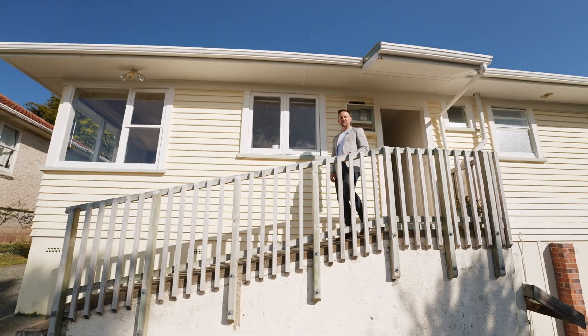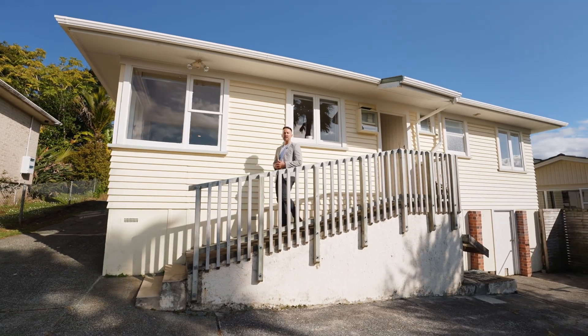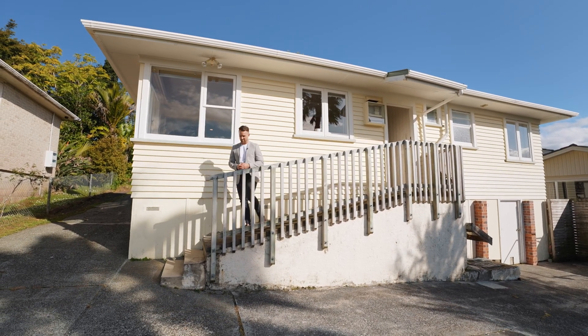These bungalows on full sites are a fast diminishing commodity so grab yours before it's too late. Join me at one of my open homes or for a private viewing, give me a call. We look forward to showing you through this very exciting home. Thank you.